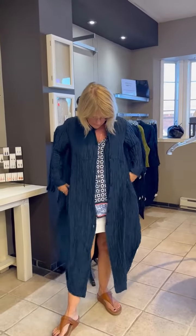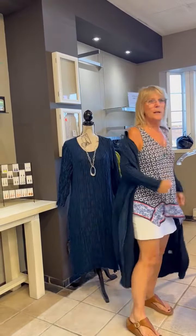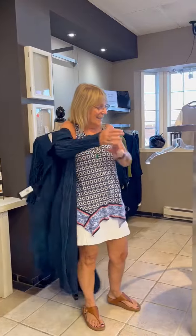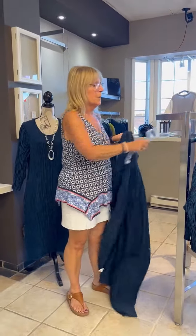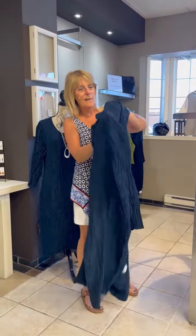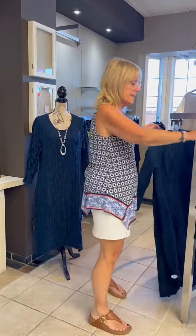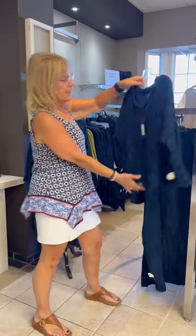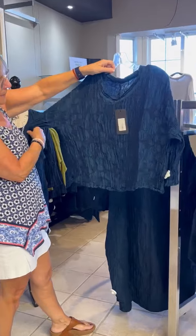You can wear it as a dress, you can wear it as a coat, it's quite nice, it has pockets. So we've got this, we've got more and more things. Pants — those heavier linen and cotton pants that everybody likes. This little linen and silk on top.